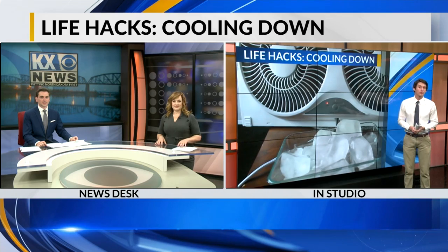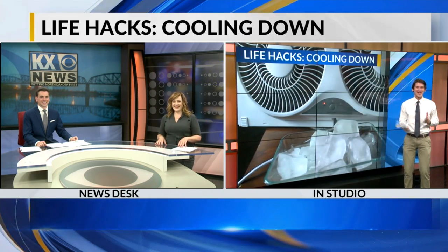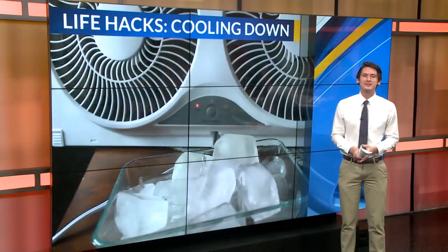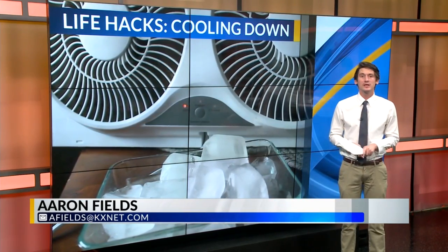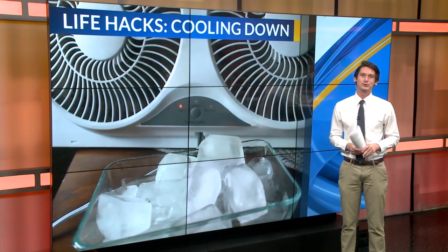I've realized this is probably the worst day to do this story because it has cooled down. But in this week's segment, I found some ways to help you simmer down a little, and these tips especially helped me because this past week I have been sweating a lot.